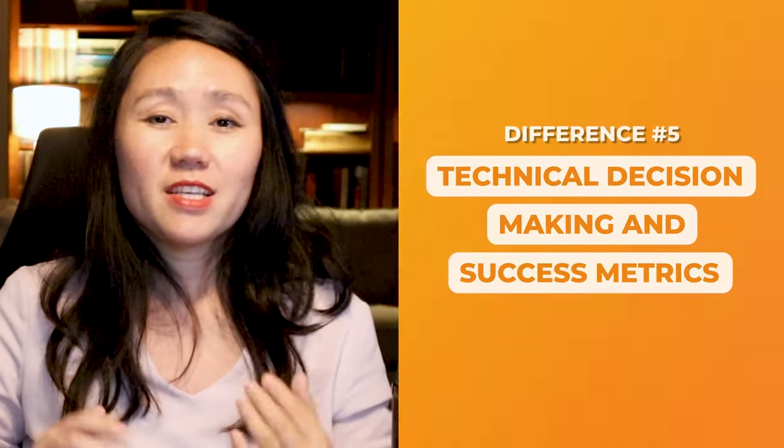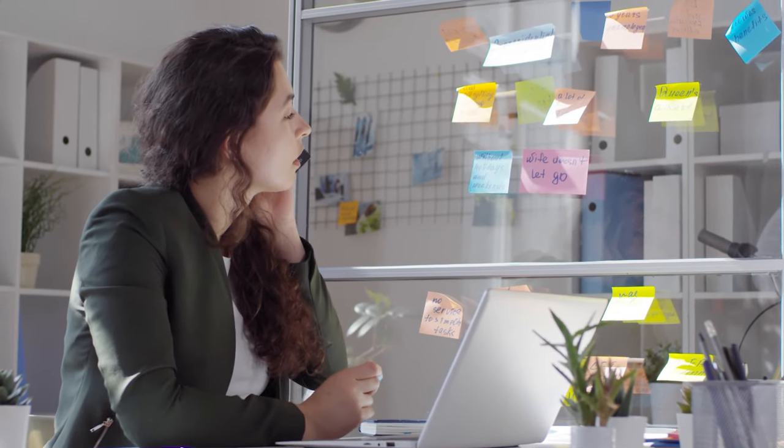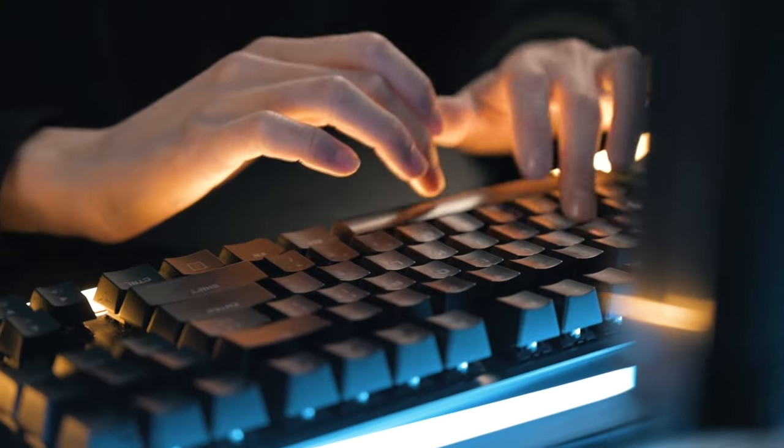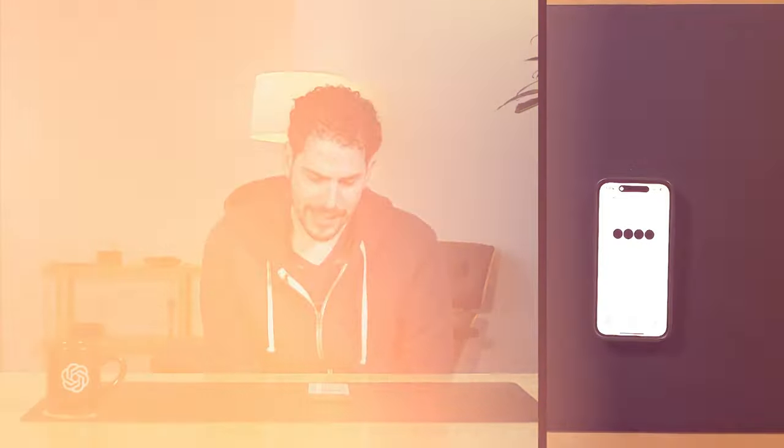The fifth difference is technical decision-making and success metrics. A lot of people ask how technical they need to be to become an AI product manager. The answer is shockingly simple: you just need to make technical decisions regarding AI products, tools, and models. For example, you need to understand and work with the engineering team to measure the accuracy of your product, find the best data to train your model, and stay up to date on the latest large language models being launched — understanding differences between versions and competitor models so you can make strategic decisions about which model to use.